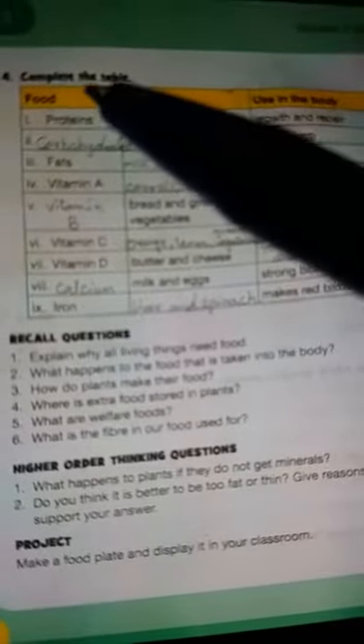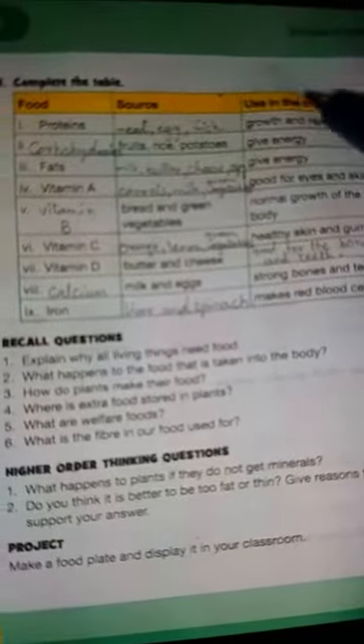Question number 4 is: complete the table. Here mention is food, source, and use in the body.